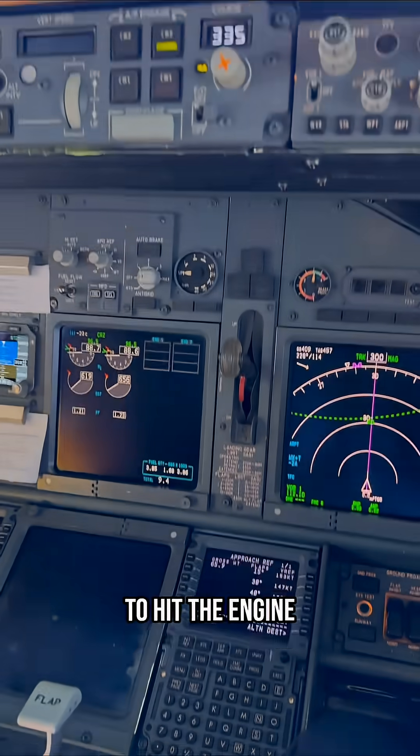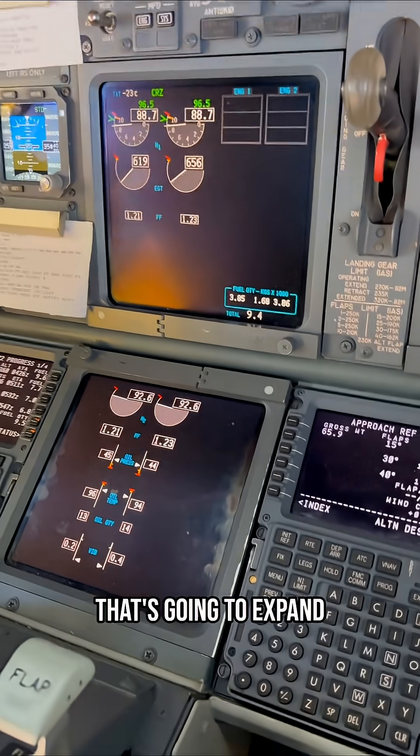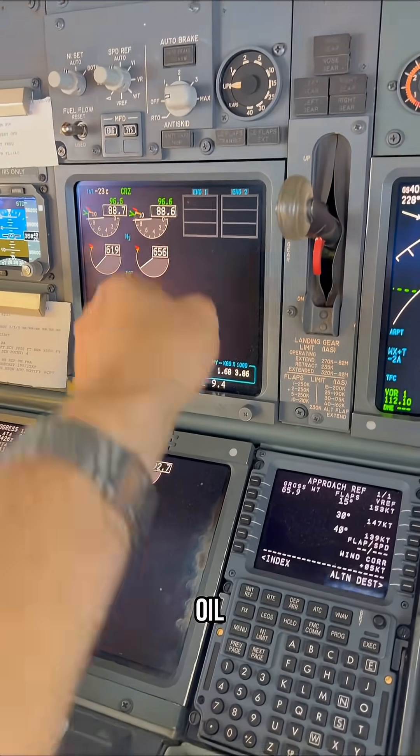If we look down here we're going to hit the engine button to bring up the lower display unit. That's going to expand vibration, fuel, oil, everything like that.